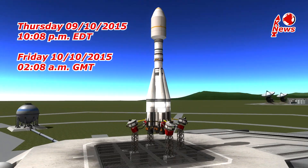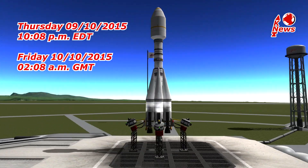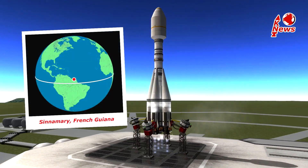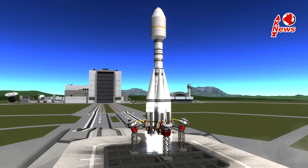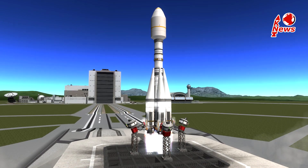The launch is scheduled for today evening at 10 p.m. Eastern Time and will take place in Sinnamary, French Guiana. The engines are ignited at T-15 seconds and get throttled to full thrust at T-3 seconds.